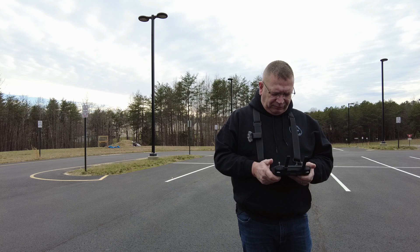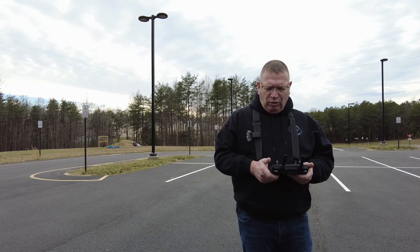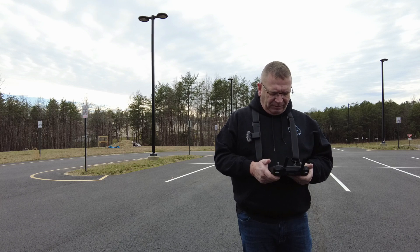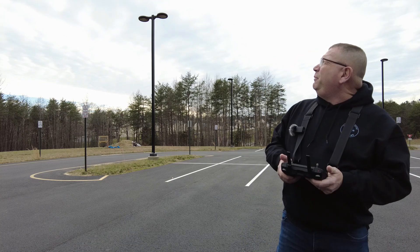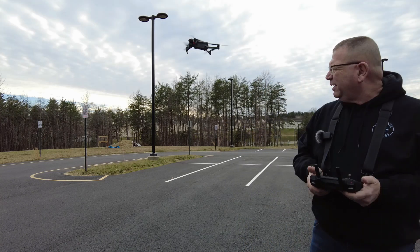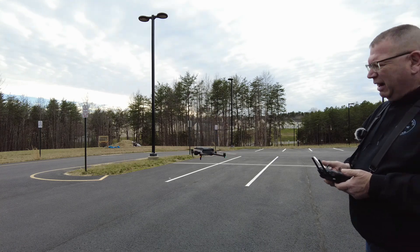All right, so we just flew an 18 and a half acre lot with a building on it — 273 photographs — and it took about 10 minutes. Let this thing come in first. Landing automatically; everything's automated on the aircraft.